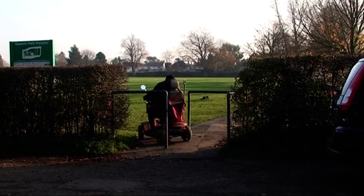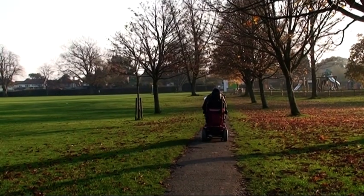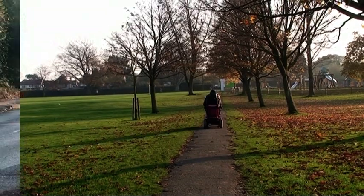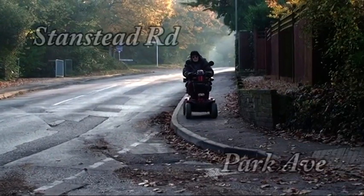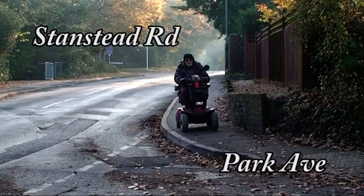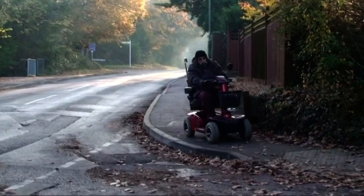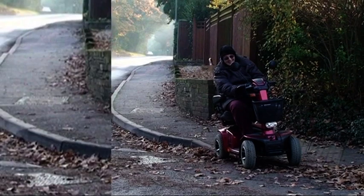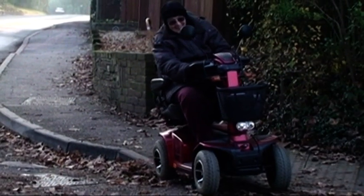No problem here as she has a clear and easy run through the park. Here she gets temporarily stuck because of the slope of the pavement towards the drop-down curb.